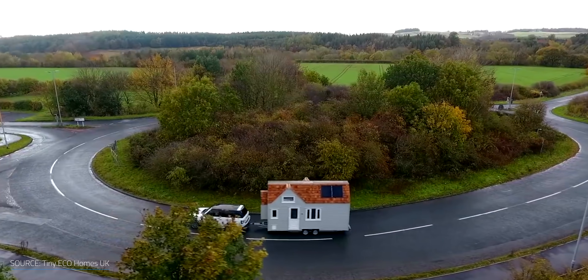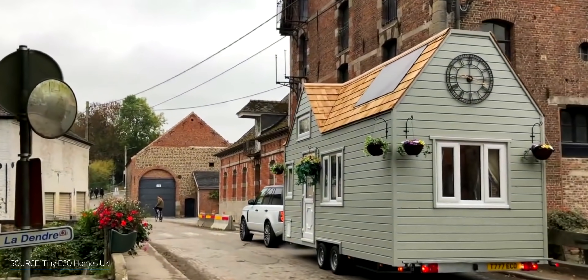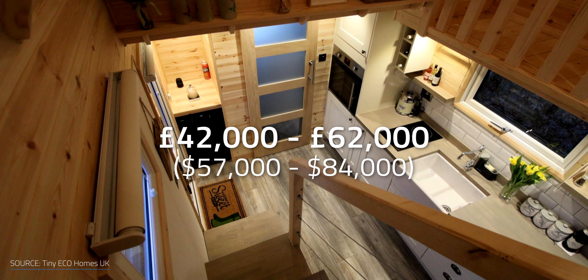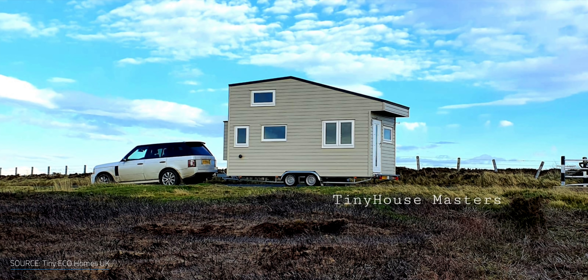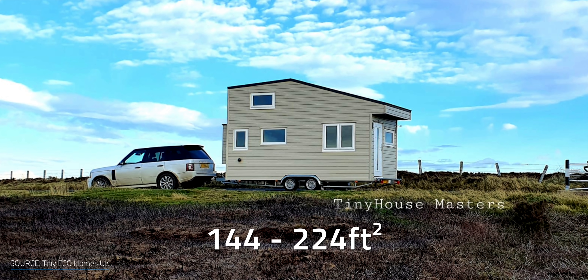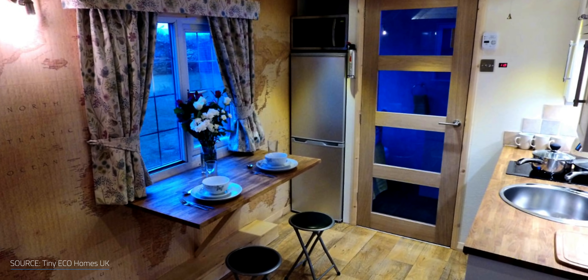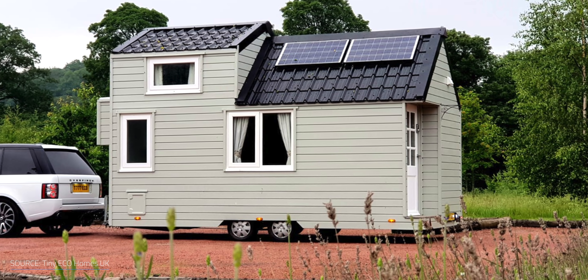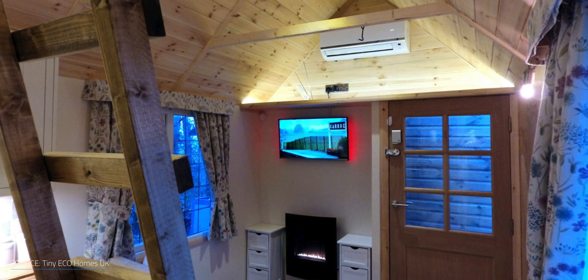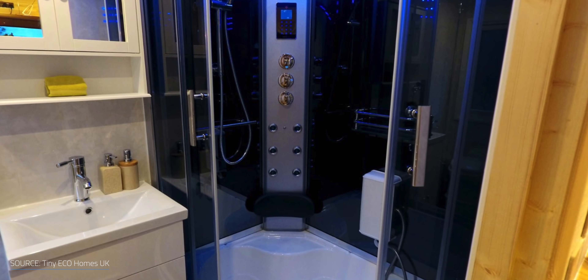In the UK, Tiny Eco Homes builds towable eco-mobile homes in three ranges — Traditional, Elegance, and Elegance Grand — with prices ranging from £42,000 to £62,000 and sizes from 144 to 224 square feet. Their homes are more on the luxury end of the spectrum for people who want to downsize without giving up comfort. The traditional range features double-glazed windows and doors, thermally-treated exterior cladding, LED lighting, several appliances, and a bathroom with a luxury steam spa shower cubicle.